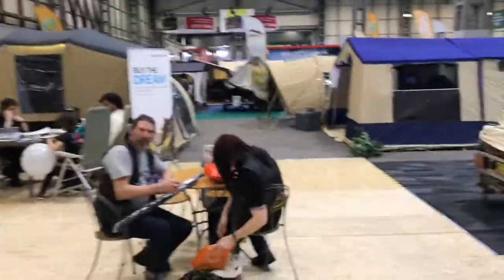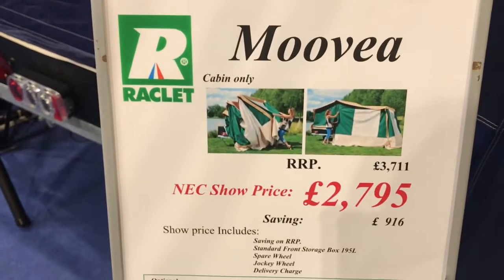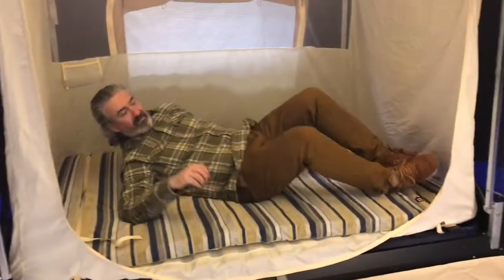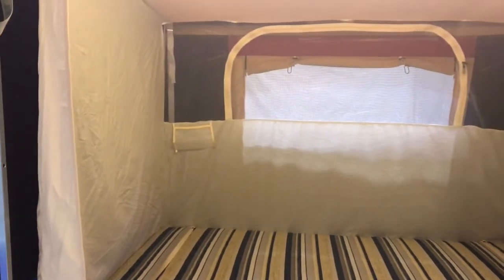So here we are, we've finally found some trailer tents. We found the cheapest one — it is a Raclet. A Raclet. £2,795, and it is a cute little thing. It is lovely. There's a little space inside, big enough for a tall person — all this lovely space down here. Really nice. Apparently you can tow it with a Mini. Bargain at just under £3,000, I suppose. No excuses. Really nice.